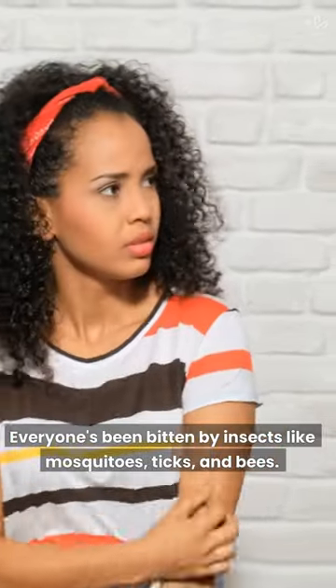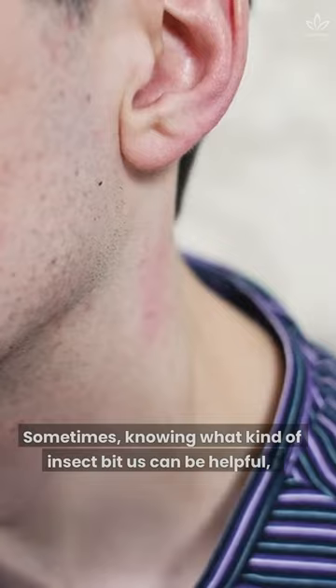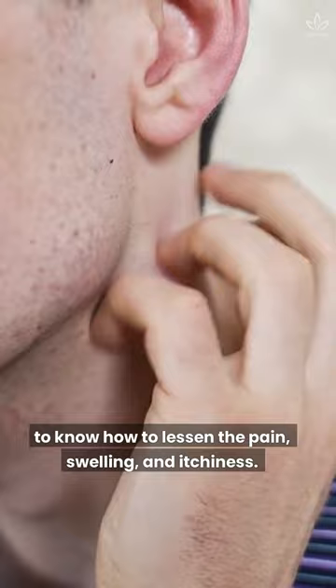Everyone's been bitten by insects like mosquitoes, ticks, and bees. Sometimes knowing what kind of insect bit us can be helpful to know how to lessen the pain, swelling, and itchiness.